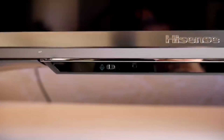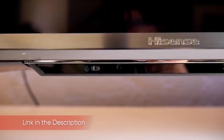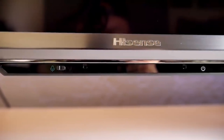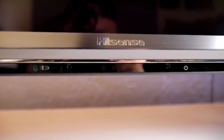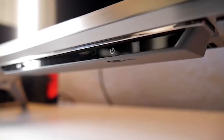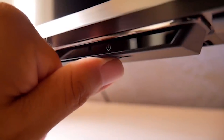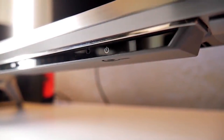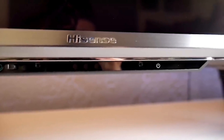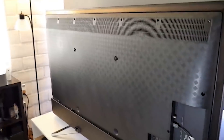The Hisense H9G offers a very similar design to last year's H9F, and while it's not necessarily all that flashy, it still offers a few modern touches that keep the company ahead of the curve in this price range. We're reviewing the 65-inch model, which measures in at 4.1 inches thick at its thickest — a bit chunky, but not as bad as the old flat screens of yesteryear. There are relatively thin bezels around the display, only around a quarter of an inch thick. They're not quite as thin as they look in some press images, but it's still a good look.